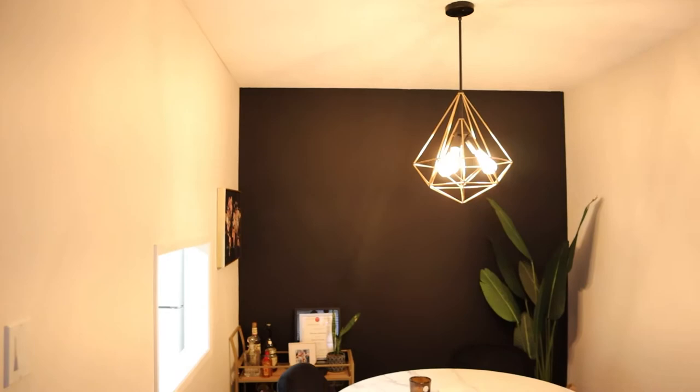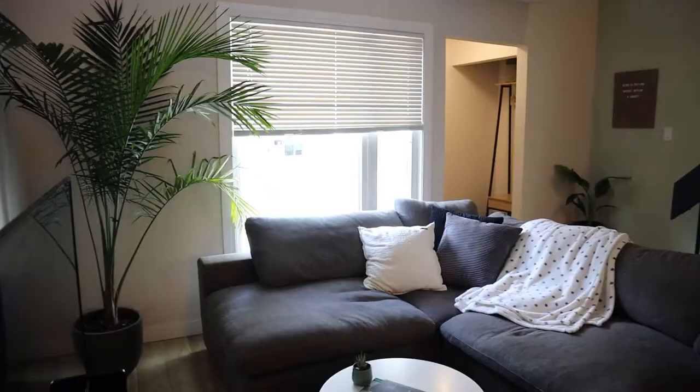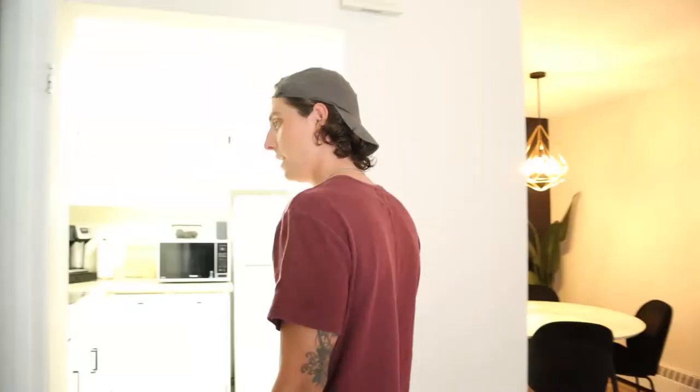Kind of similar to last time. We got the new light fixture up — I like it a lot. The couch is finally here after almost two months since we ordered it. The TV is yet to be mounted but it's going to go right there. Lots of plants — Shai loves plants.